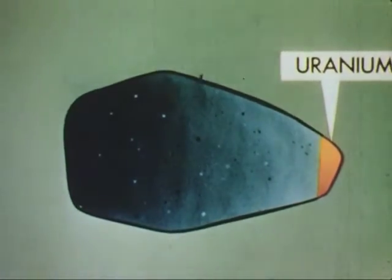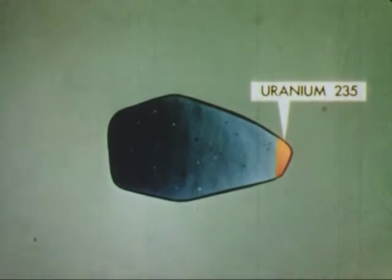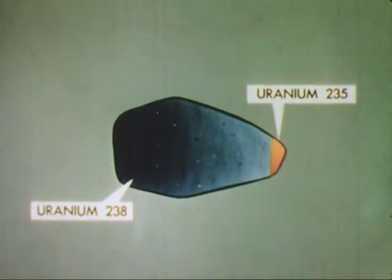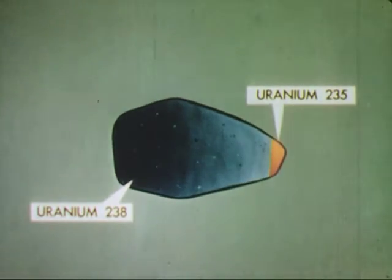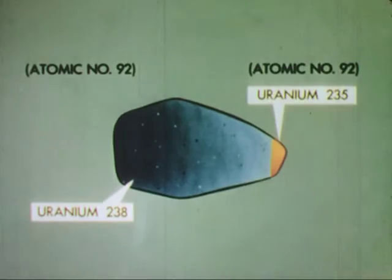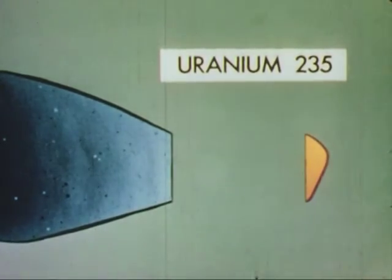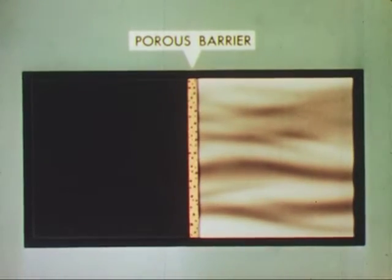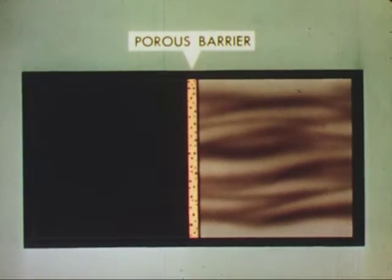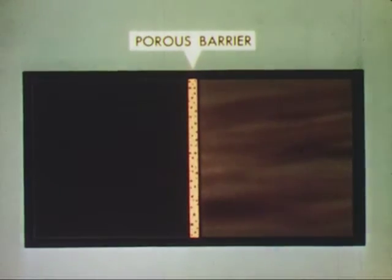Scientists knew that uranium-235 was good fissionable material, but also that it was scarce — one part in 140 of natural uranium is U-235. It was hard to extract the good from the bad because, being isotopes, both had the same atomic number of 92 and therefore the same chemical behavior. The very slight difference in atomic weights, however, made possible several ways of achieving separation by physical means. If natural uranium gas is passed along one side of a porous barrier with a greater vacuum on the other, the lighter U-235 atoms will go through a bit faster than the U-238, making it possible to enrich the uranium with the U-235 isotope enough for fission purposes.